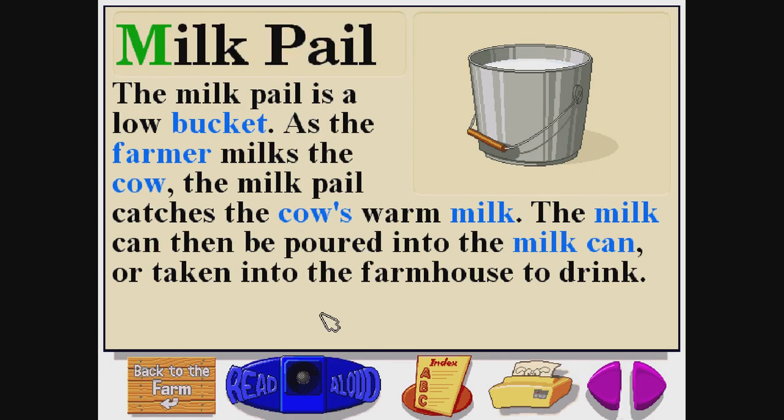Milk pail. M-I-L-K P-A-I-L. The milk pail is a low bucket. As the farmer milks the cow, the milk pail catches the cow's warm milk. The milk can then be poured into the milk can, or taken into the farmhouse to drink.